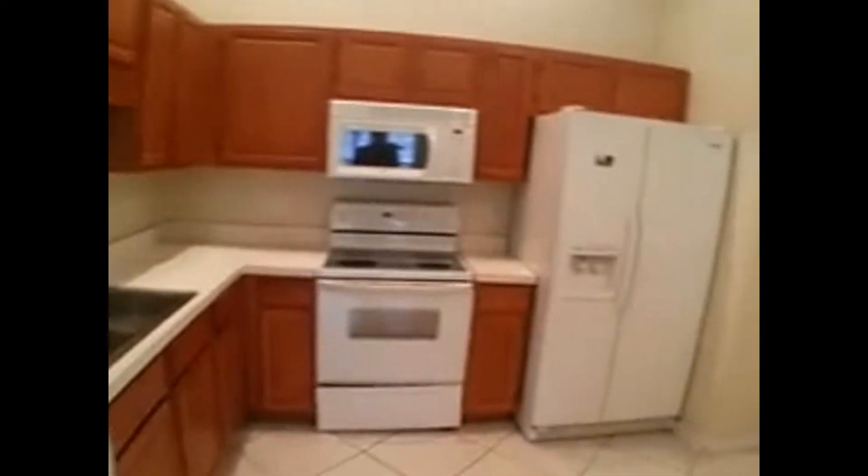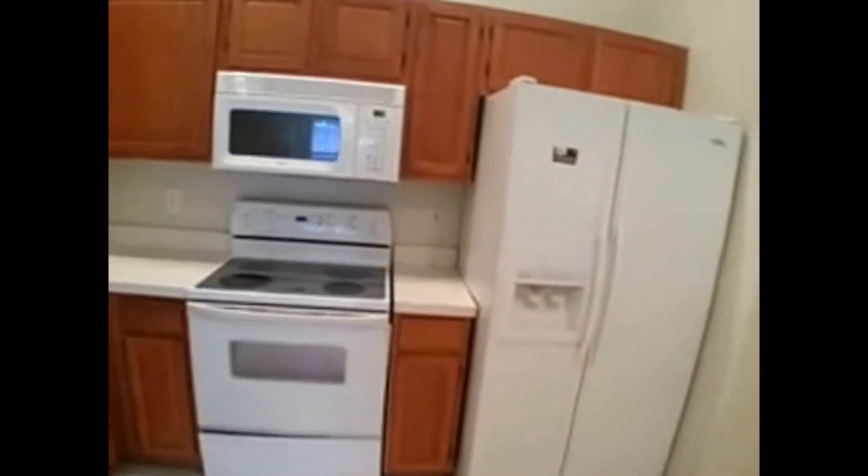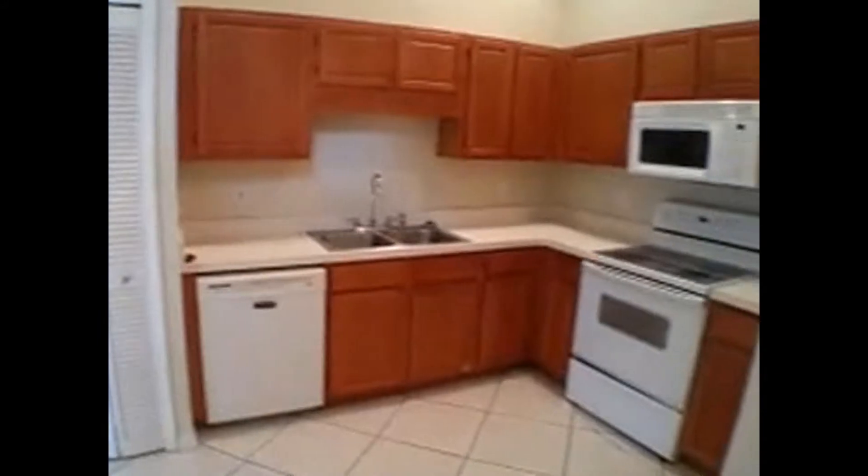Kitchen to the right with nice appliances. It leads right off to the garage.